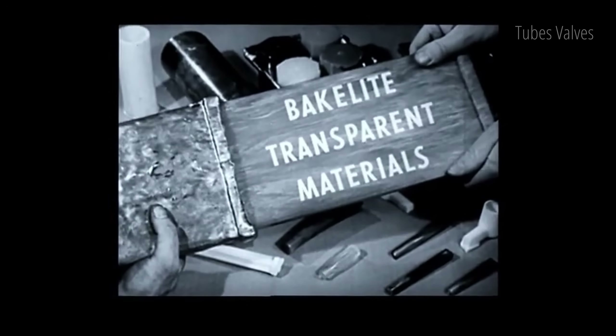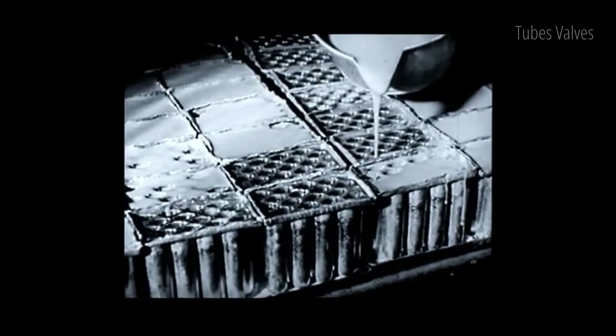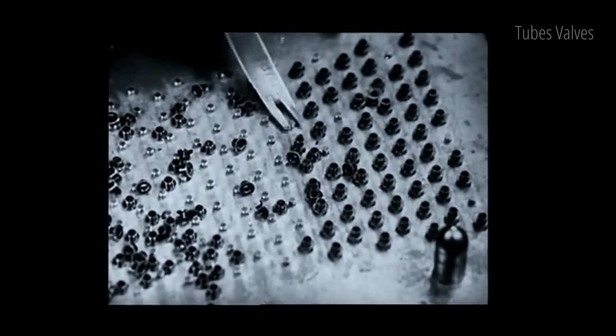Bakelite, the first modern plastic, was invented in 1907. It led to the creation of synthetic polymers, which are compounds made up of repeating units or monomers. Plastics have transformed everyday life and are one of the biggest chemical success stories of the 20th century.